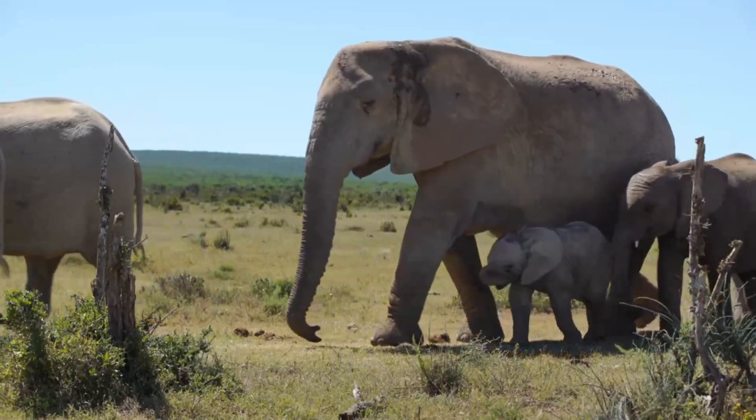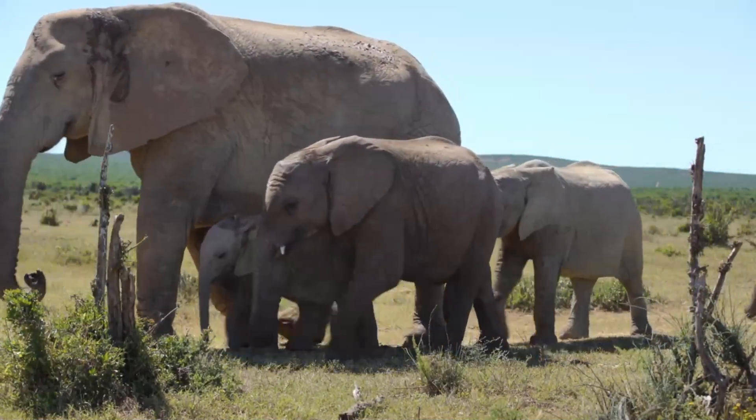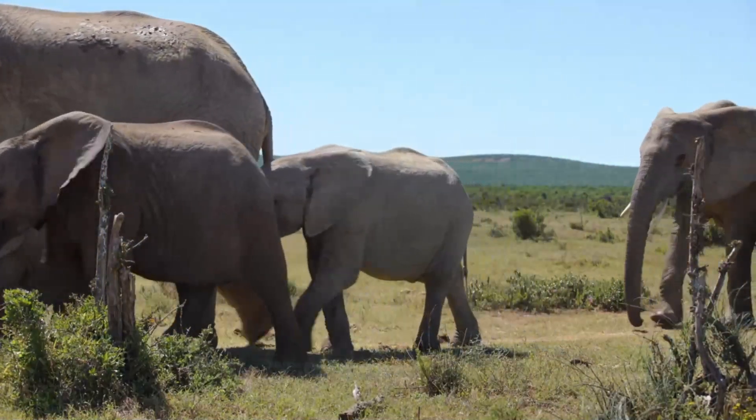Addo Elephant National Park is a perfect destination for wildlife enthusiasts and nature lovers.